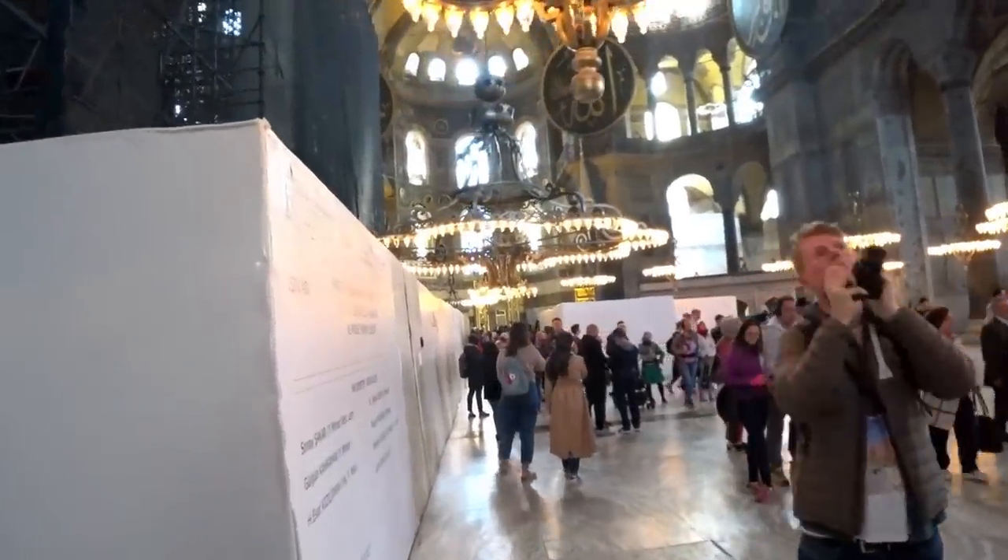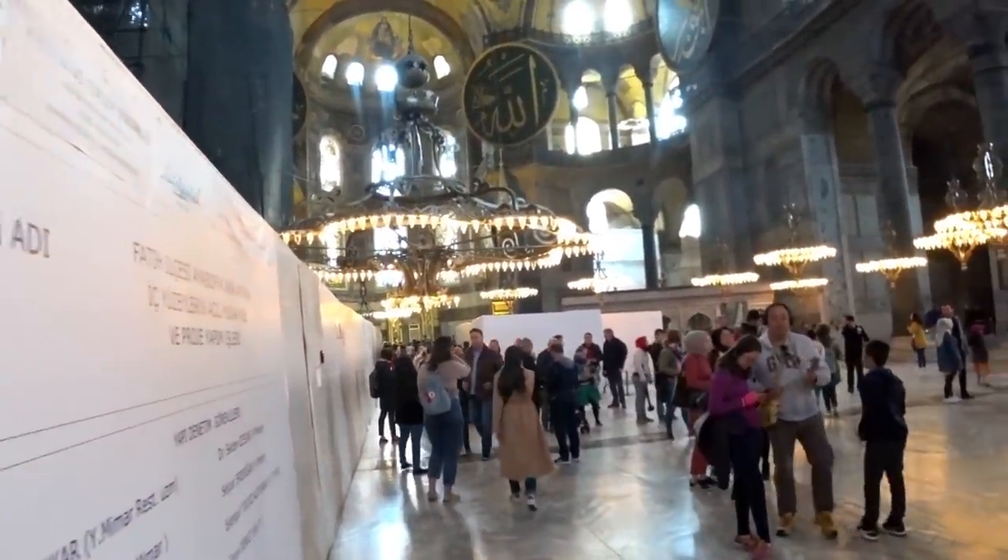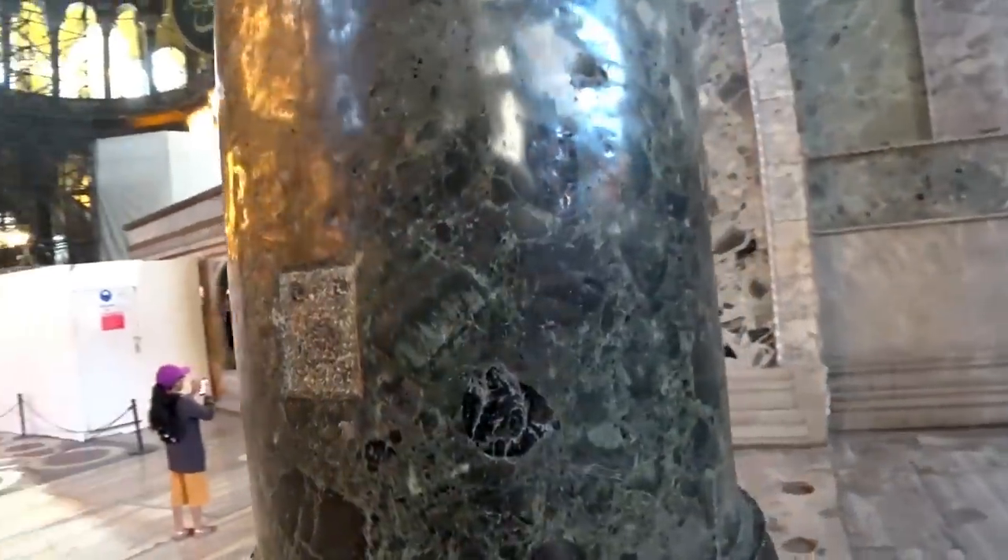Not sure that the camera is going to do justice to the vastness of this building — it's just unbelievably huge.